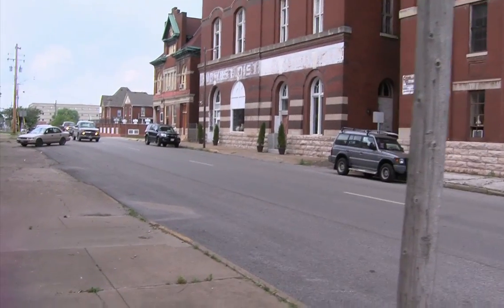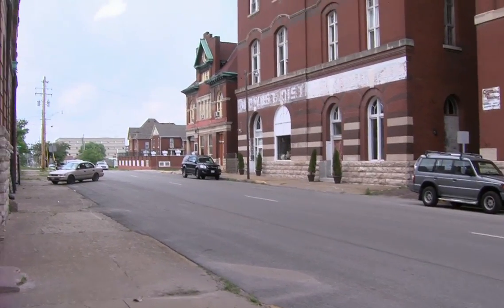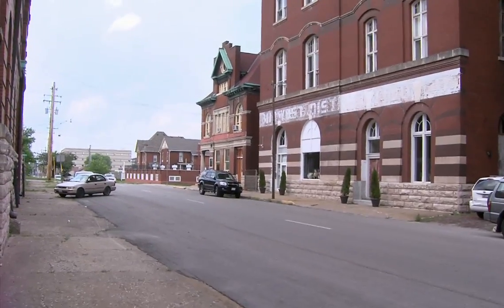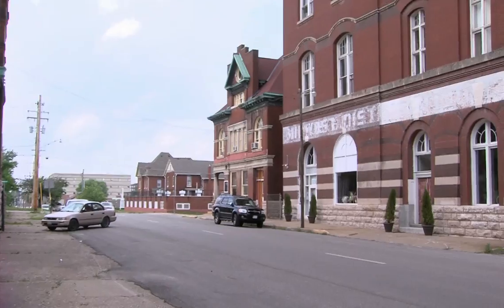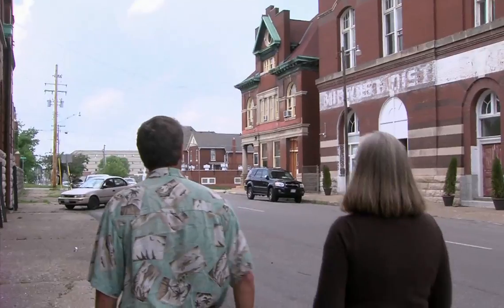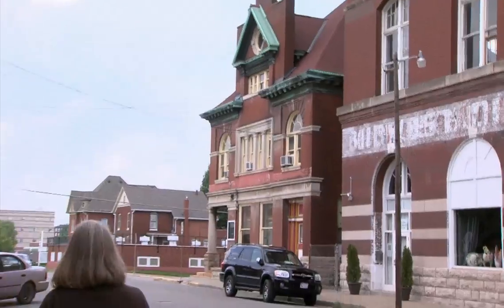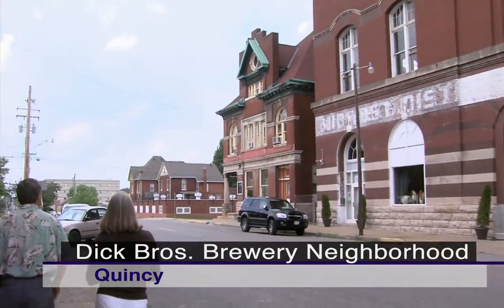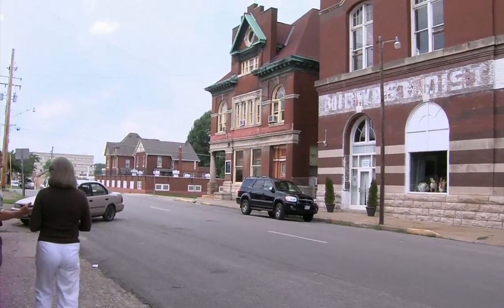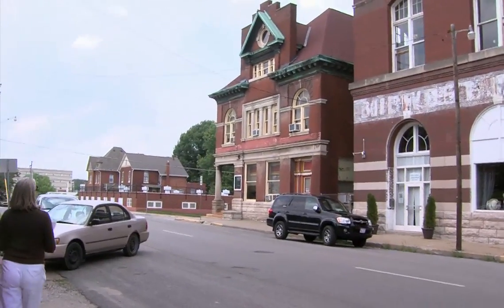Up on the corner there's the Dick Brothers office building — it's got some style. Full of copper; all that green you see is copper that's been patinated. It's a beautiful building, and now it's a CPA's office — it's being used. Adaptive reuse is what they do in Quincy.